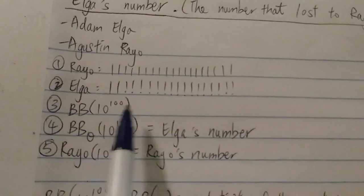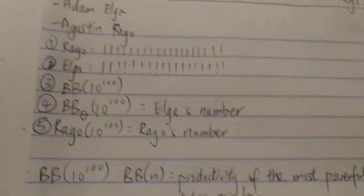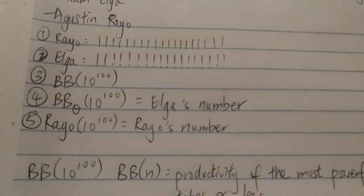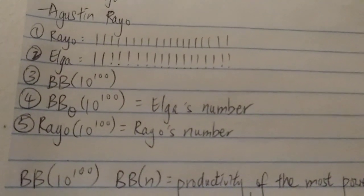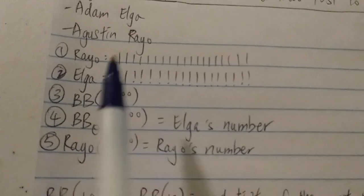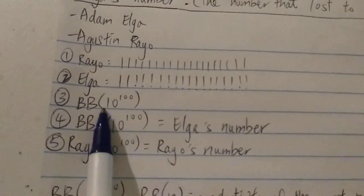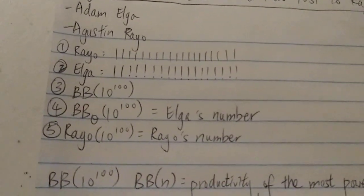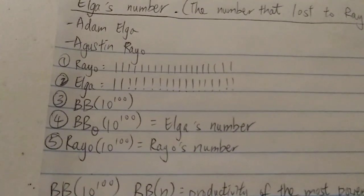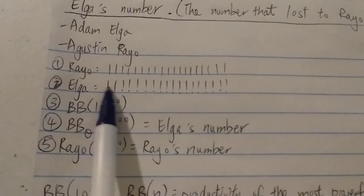And then it's Rayo's turn. Just on the third turn, he already brings up the busy beaver function — the famous busy beaver. Hopefully most of you have heard of it or know what it is already. If not, I actually have a video about that. So the third entry is that Rayo brings up the busy beaver. He used a googol as his input, so busy beaver of googol. And you know that the busy beaver is a very, very fast-growing function, and therefore this number is way, way bigger — in fact, even much bigger than Graham's number.